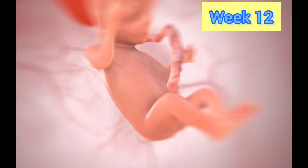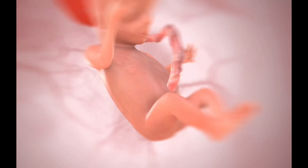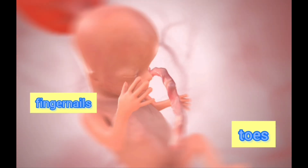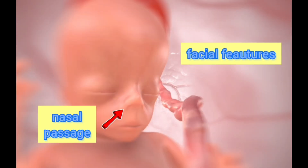In week 12, the kidneys begin to function. Amniotic fluid is ingested by the fetus, filtered through the kidneys, and excreted as urine. Fingernails and toenails also start to appear. The facial features become more prominent and well defined, and the nasal passages become more similar to their adult form.